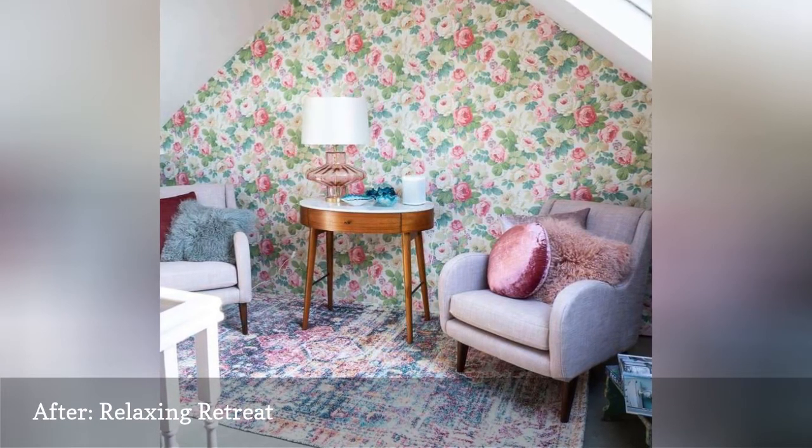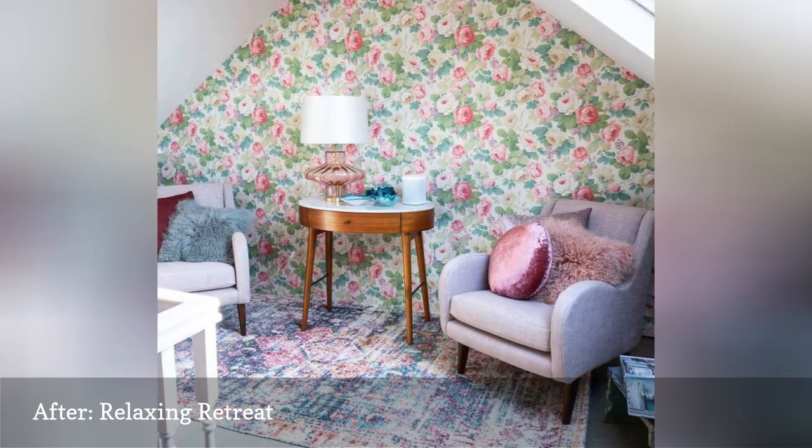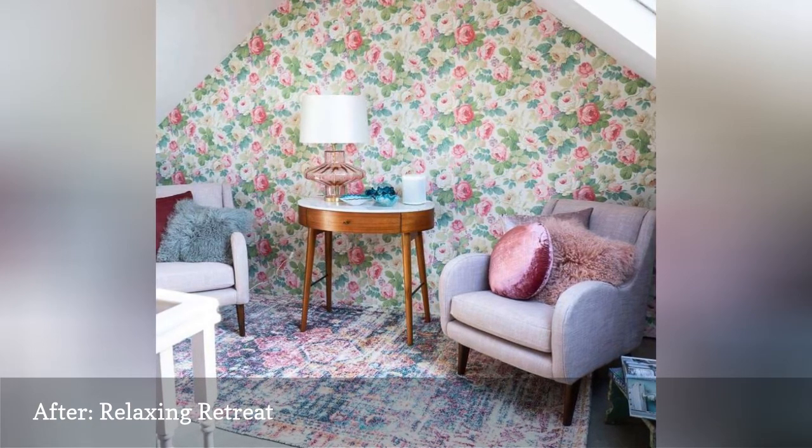The new space is fun, feminine, and functional, serving as somewhere you'd want to hang, and not just fling a few boxes.